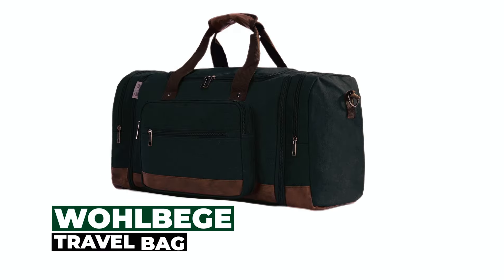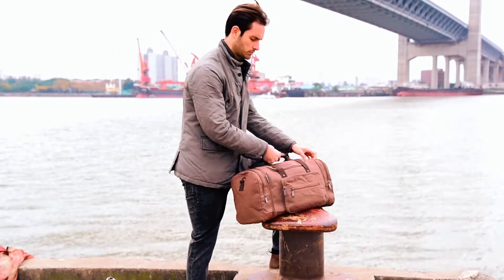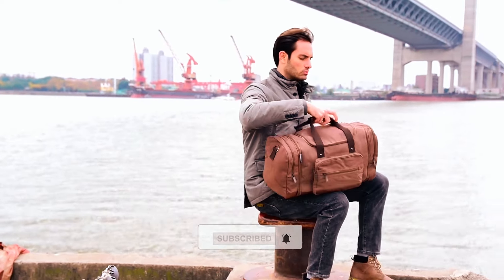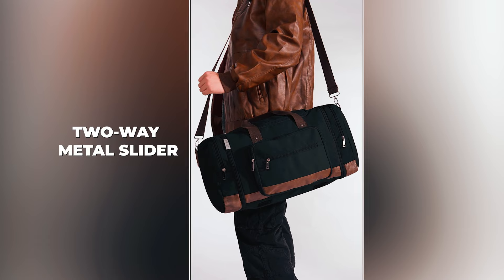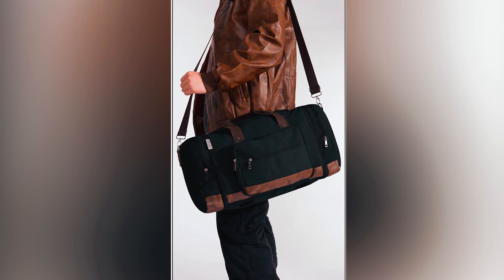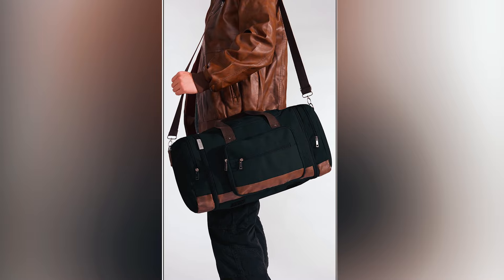Let's get started. The Wolbega Travel Bag seamlessly blends style and functionality into a single, sophisticated package. Featuring a two-way metal slider, comfortable nylon hand-held webbing, and a detachable shoulder strap, it prioritizes your comfort during travel.